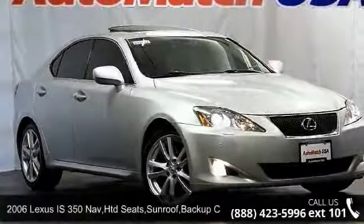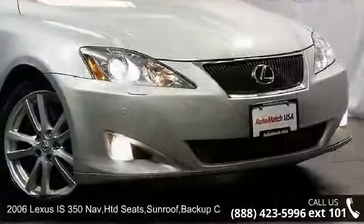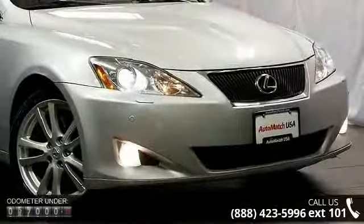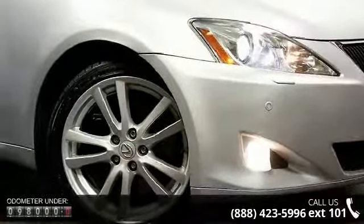Check out this 2006 Lexus IS 350. Don't miss this great deal on a luxury vehicle. This vehicle comes with a reliable six-cylinder engine connected to a smooth-shifting automatic transmission.